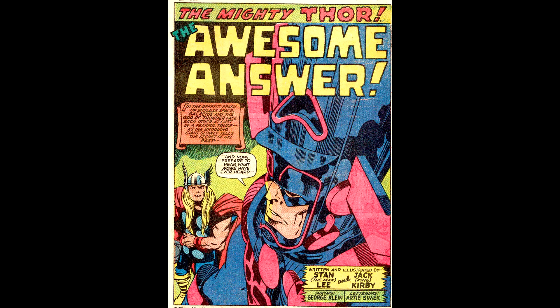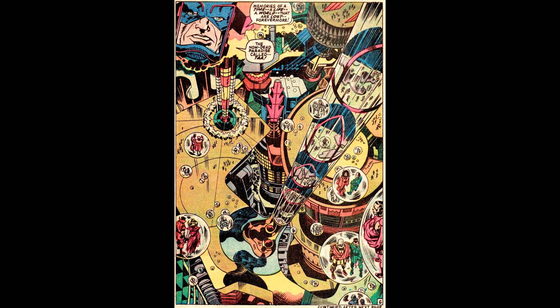Here's the page one splash page. We get a break from Vince Colletta inking for a change — this time it's George Klein. Sadly, George Klein died shortly after inking this issue. Here's page five with more Kirby artwork at his finest.